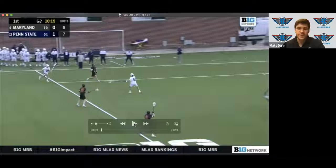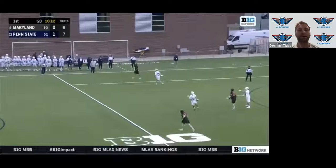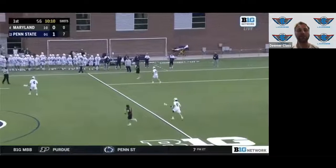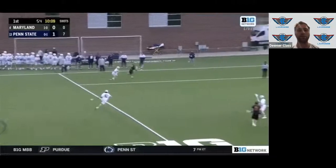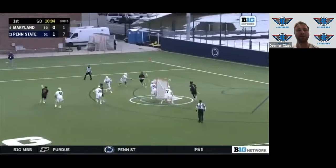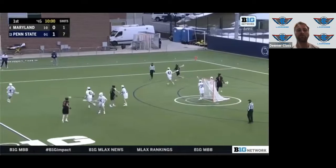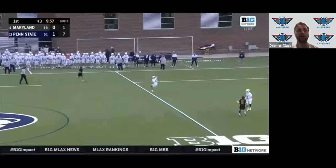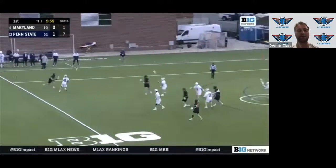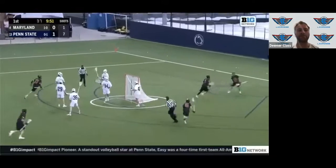On these first couple clips I really wanted to highlight Maryland's early offense and transition offense. One of the things Maryland does such a good job of with their veteran, savvy group is really probing and testing the waters. It's really key — you see it across these two clips — guys being active, having good posture, being threats, and being ready to assess situations and make good decisions.